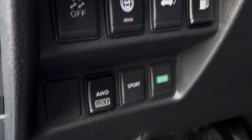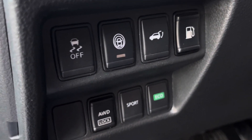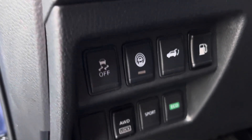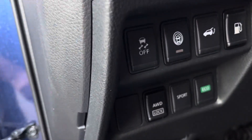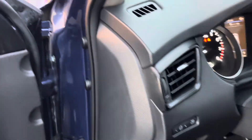There's your sport mode, all-wheel drive lock, and eco mode. You can also open the fuel door and the hatch from the controls here, along with traction control and the automatic start.